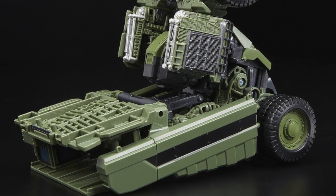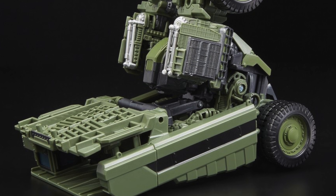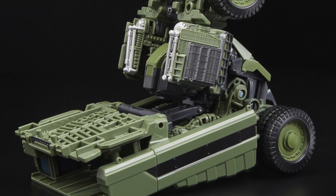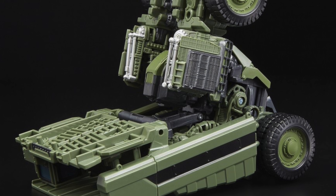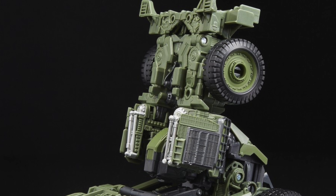Here we have Long Haul in his construction vehicle alt mode, and I think this too looks really faithful to what we see in Revenge of the Fallen. We don't get to see a lot of this vehicle in the movie, but the glimpses we do get look very reminiscent of what's shown here. I like the silver paint applications towards the back picking out details such as the pistons — it harks back to the Revenge of the Fallen line's Mecha Live gimmick where the pistons could actually move.